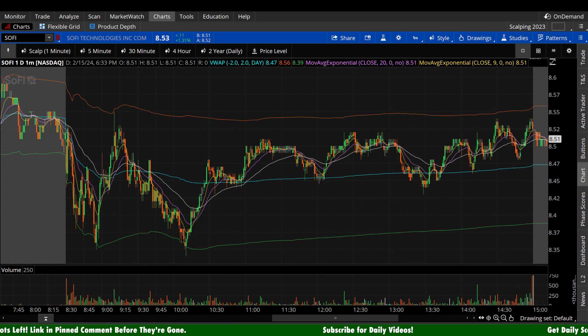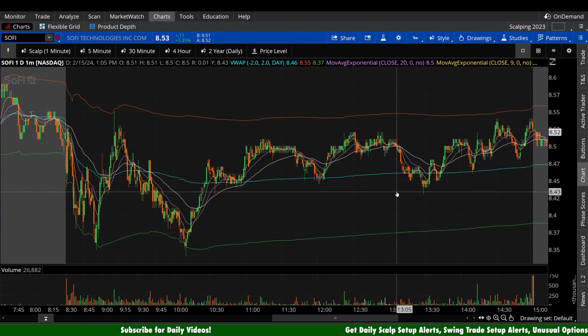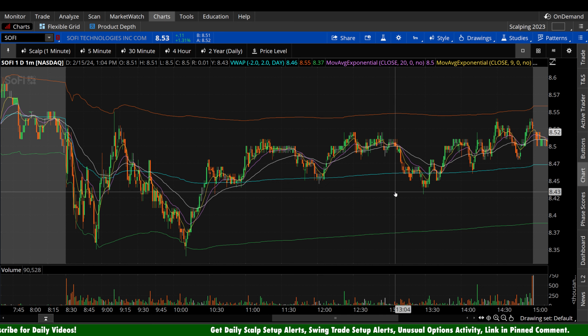SoFi today — this isn't a net positive or a net negative. It just wasn't really in play intraday, and that's okay. That's completely separate from the bigger picture. Intraday, I'm only interested in trading things that have edge. Otherwise it's a waste of my time. SoFi intraday today — not really a heck of a lot of edge to be scalping.